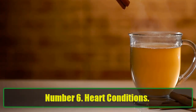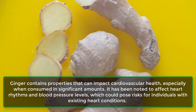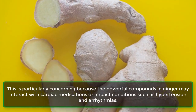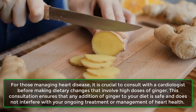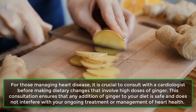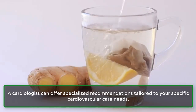Number 6: Heart Conditions. Ginger contains properties that can impact cardiovascular health, especially when consumed in significant amounts. It has been noted to affect heart rhythms and blood pressure levels, which could pose risks for individuals with existing heart conditions. The powerful compounds in ginger may interact with cardiac medications or impact conditions such as hypertension and arrhythmias. For those managing heart disease, it is crucial to consult with a cardiologist before making dietary changes that involve high doses of ginger, as they can offer specialized recommendations tailored to your cardiovascular care needs.